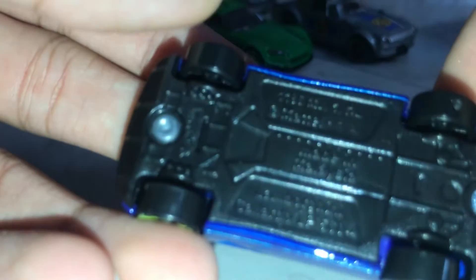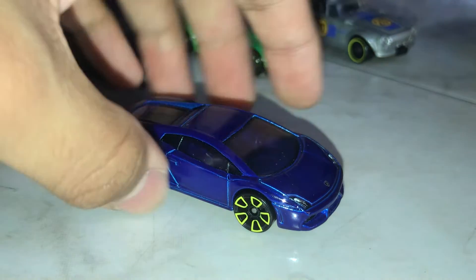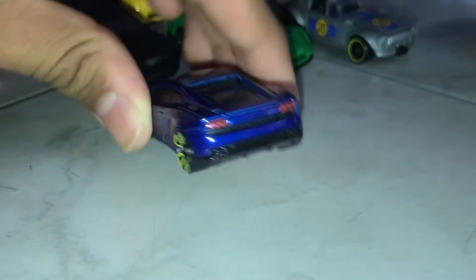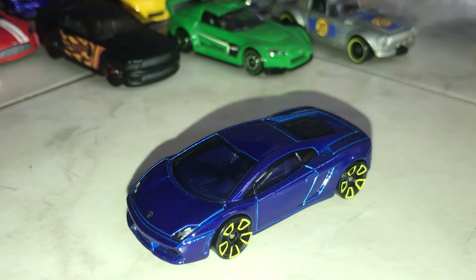Lamborghini Gallardo. This is from — there's no date, but it was actually in the 2000s, 2007 as well. It's a great car. I really love it.